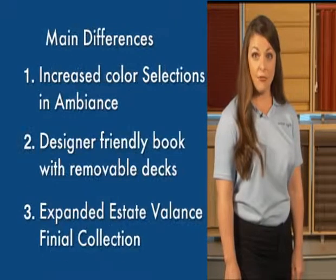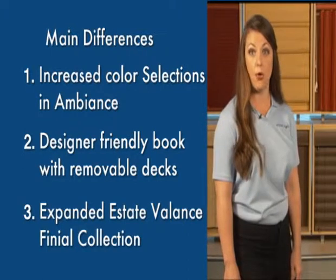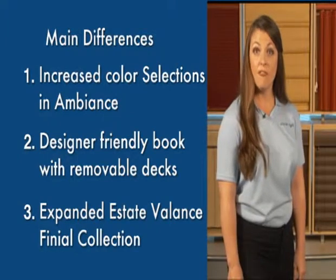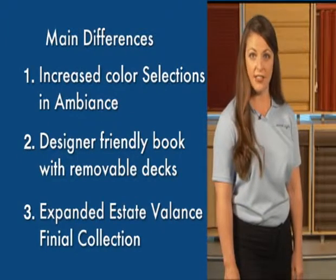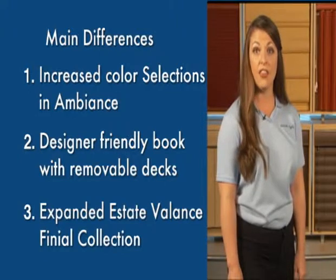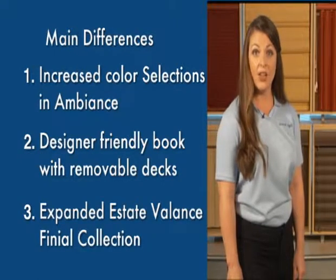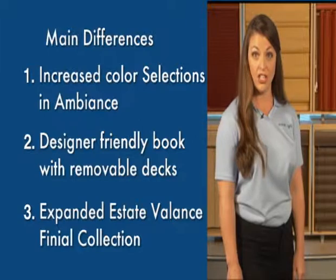The main differences between the Kirsch and Levolor vertical, soft vertical, and textured blind programs are as follows. First, Kirsch offers increased color selections in ambiance. Second, Kirsch offers a designer-friendly book with removable decks. And finally, Kirsch will offer you an expanded estate valance finial collection. Thank you for taking the time to learn about the new Kirsch Ambiance Shears with Room Darkening and Kirsch Vertical Blinds with Textured Blinds program.